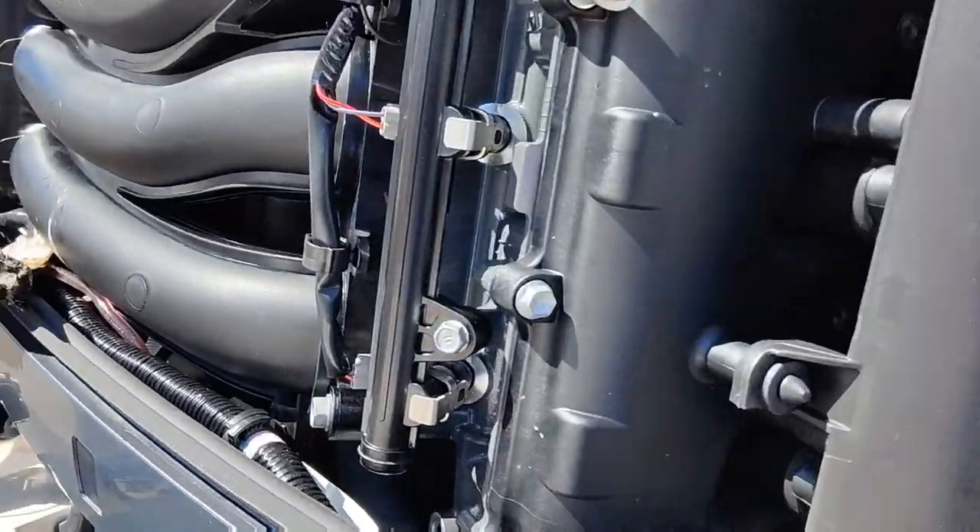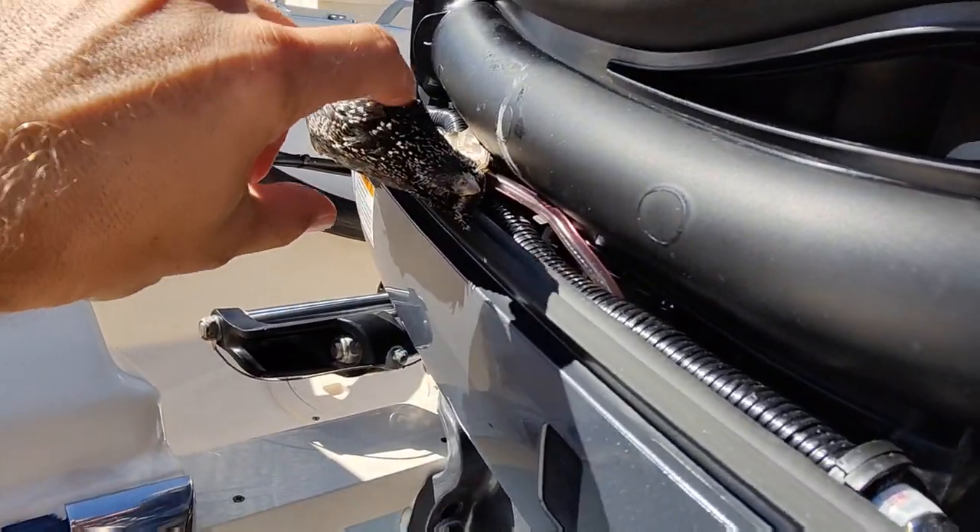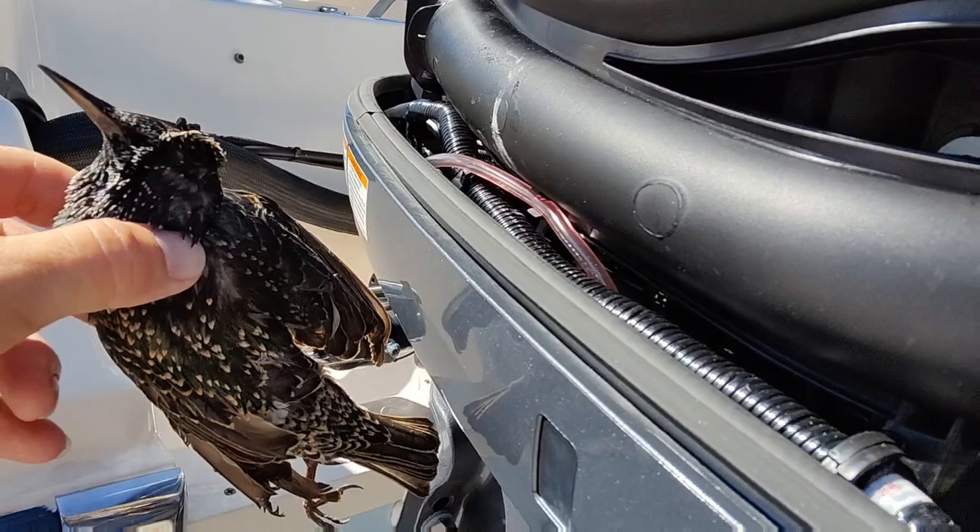Just pulled the cowling off here and we got somebody that didn't make it - unless they got caught in here. Poor guy.